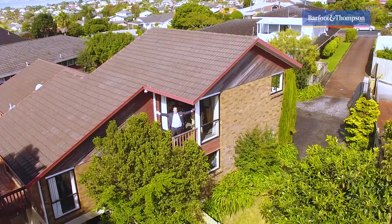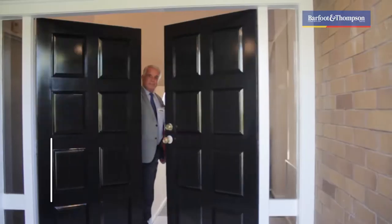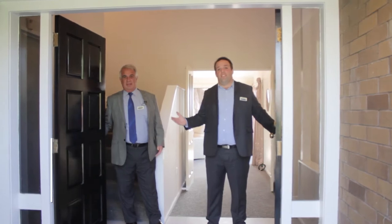It's big, it's brick, it's got views and it's in West Harbour. This is 10 Burnley Terrace.